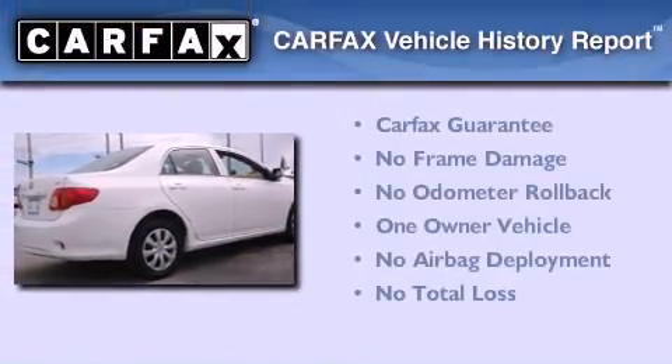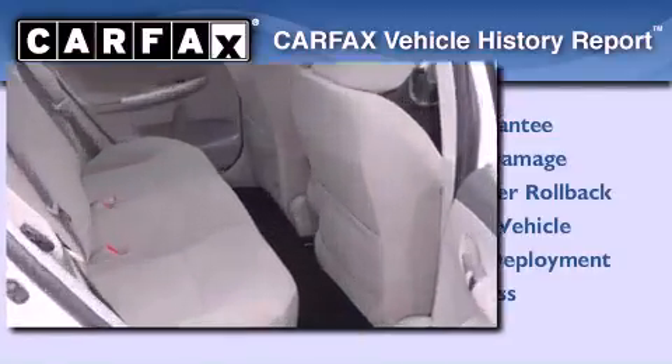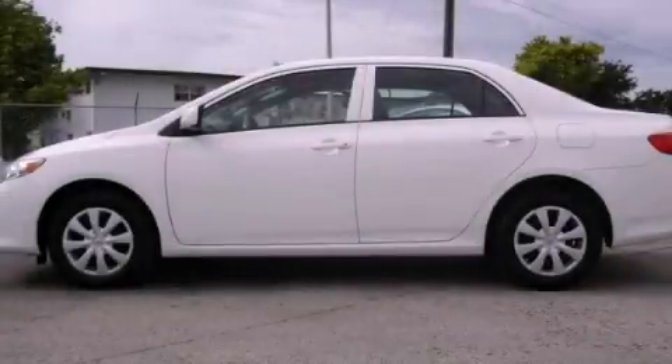This sedan has had only one owner, and it qualifies for the Carfax buyback guarantee. This vehicle is sure to sell fast — call and arrange your test drive today.